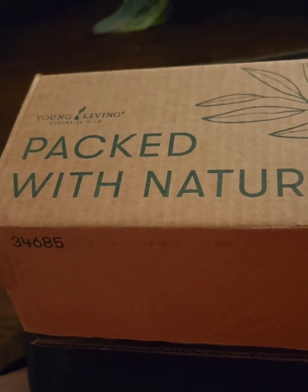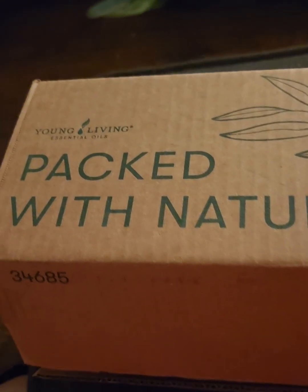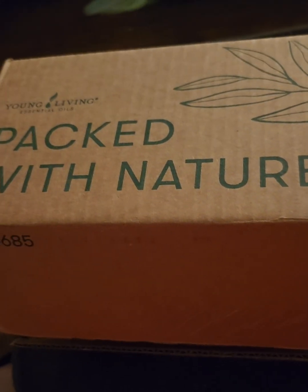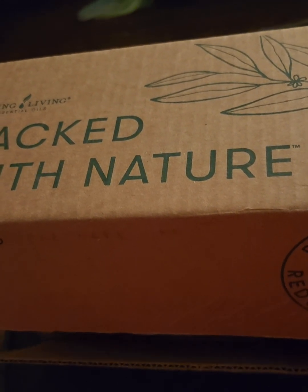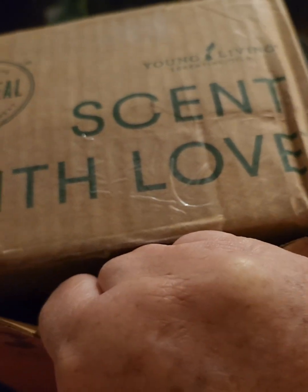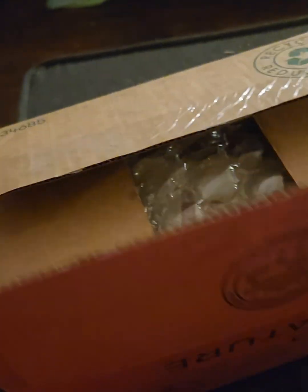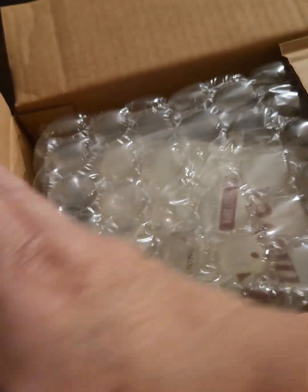I'm pretty sure this is my Young Living order — I can see the packaging and I recognize it. It's got the seed to seal emblem on it. I already opened it so it's easier to look at the things I got in it.